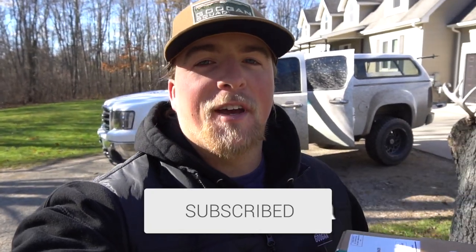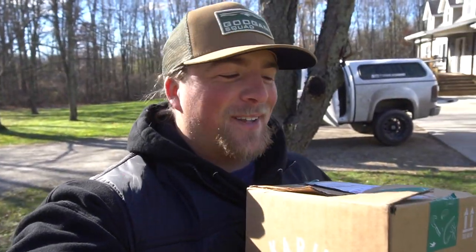In today's video, which is probably why you clicked, I am going to be doing an unboxing from Carl's Bait and Tackle. I ordered a bunch of stuff this month and I'm just going to be showing you guys what I ordered and why. I always love getting new baits, new lures, or new line in the mail — it's just like Christmas every single day, and it is almost Christmas.